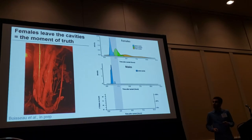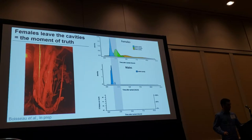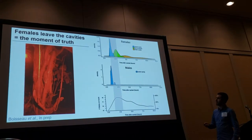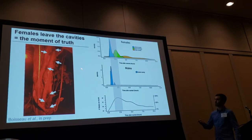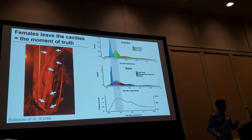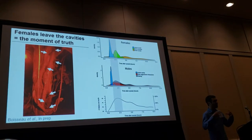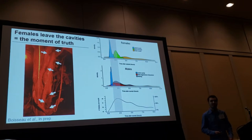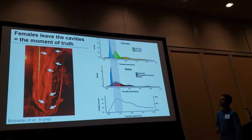Males behave accordingly — they leave the cavities just before the females, and this is when we see the highest numbers of males waiting on the trunk and the most male aggressive interactions. Males are fighting for strategic locations on the trunk to intercept as many females as possible. This is also when we see the most matings.